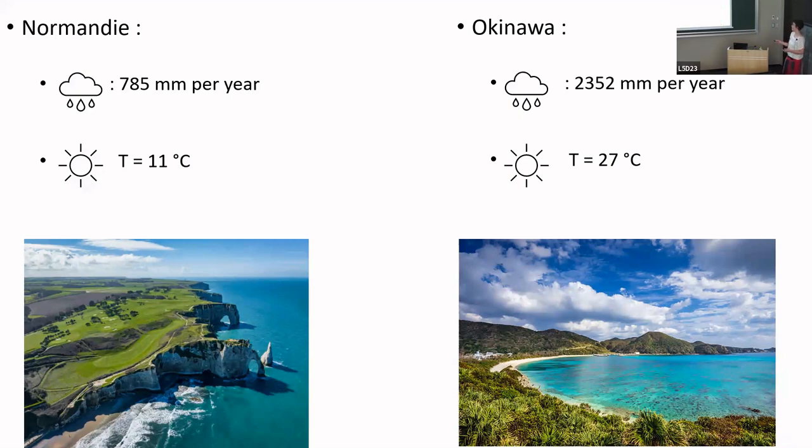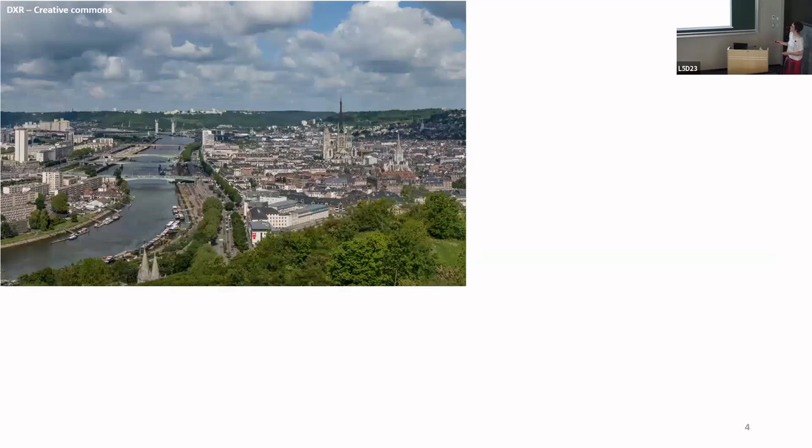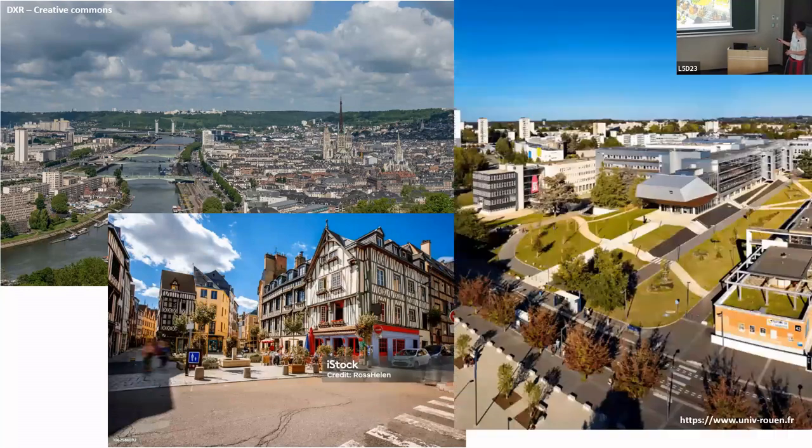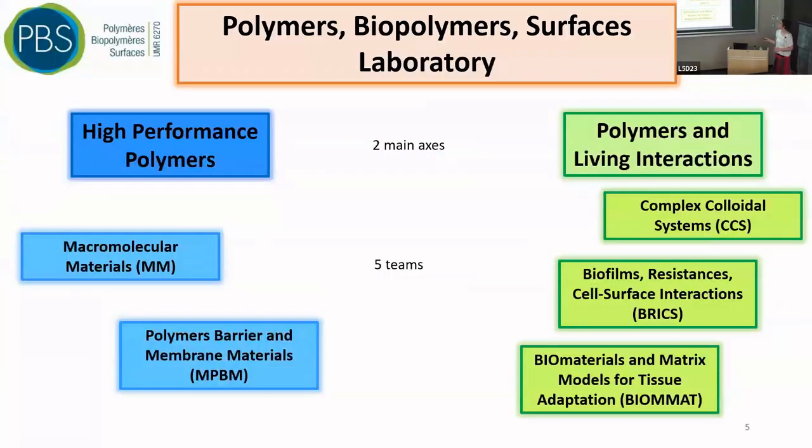I am from Rouen in Normandy — a city near the Seine river with a nice cathedral and a medieval city centre. My university is on top of a hill. I am from the PBS laboratory, which stands for Polymers, Biopolymers, and Surface. There are two main axes: the first is Polymers and Living Interaction, with teams working on complex colloidal systems, biofilms, and biomaterials. The second axis focuses on high-performance polymers, including the Macromolecular Materials team and the Polymers, Barrier, and Membrane Materials team — which is my team.